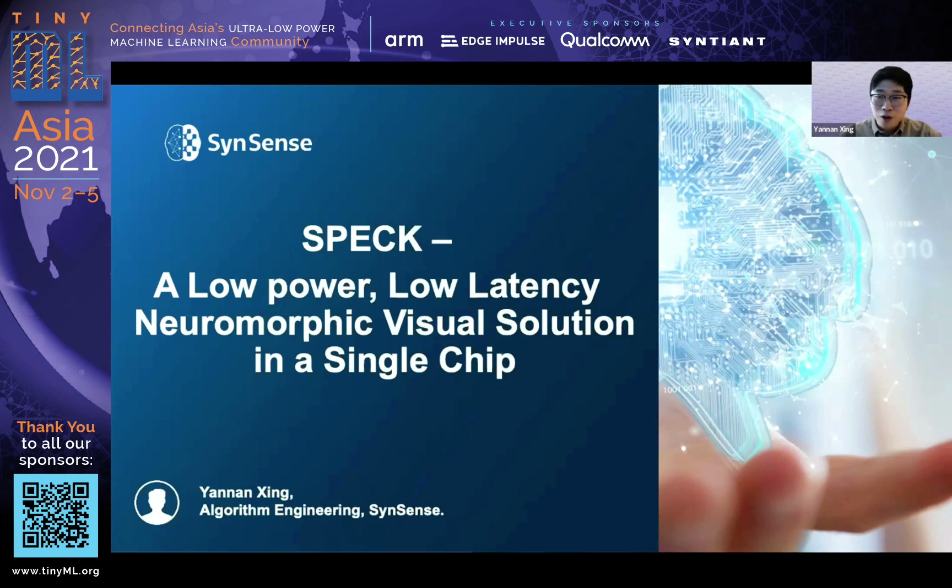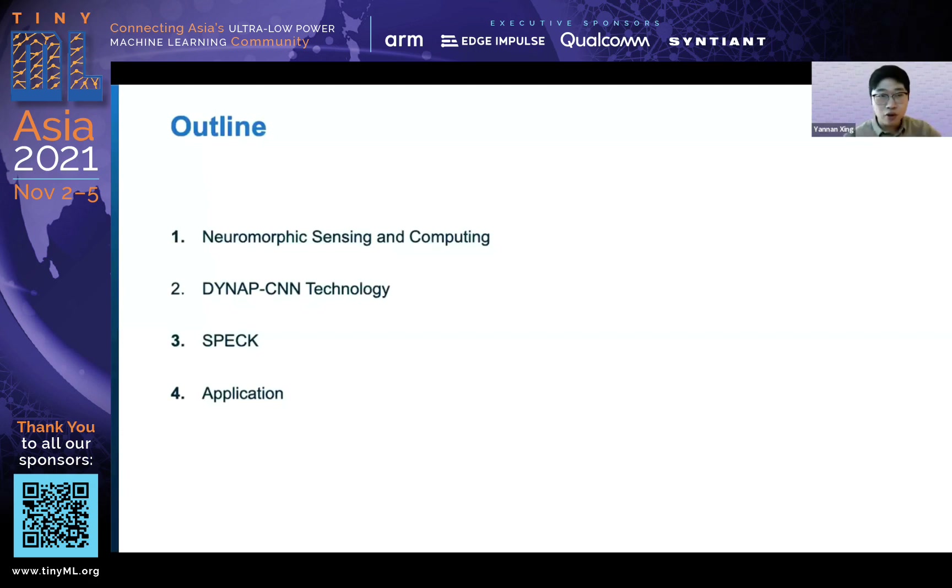I believe that my colleague Felix has introduced a little bit, and I hope these slides can take you a bit deeper into what our technology SPEC is. So the outline of this presentation — since Felix has already introduced a little bit, I'm not going to spend too much time introducing neuromorphic sensing and computing itself. I'm going to introduce our Dynapse technology as well as the SPEC SOC, and finally show some applications.